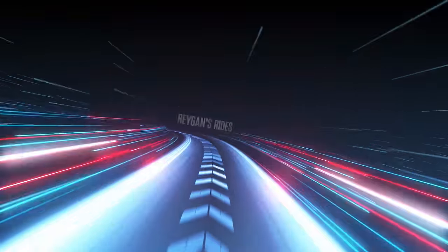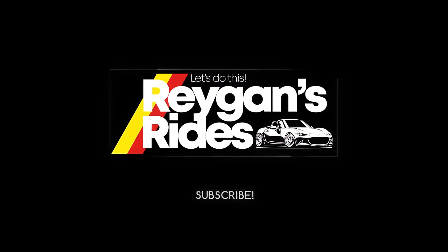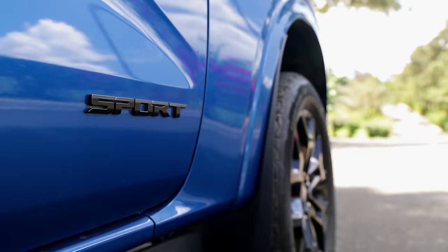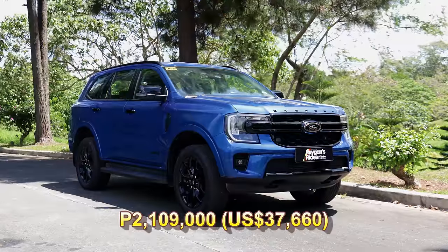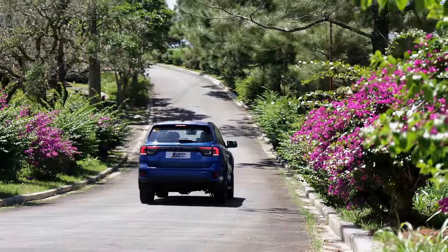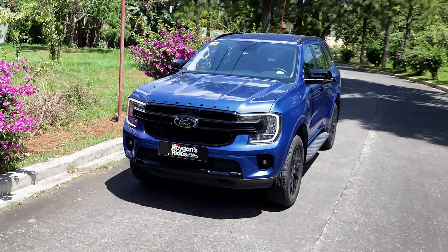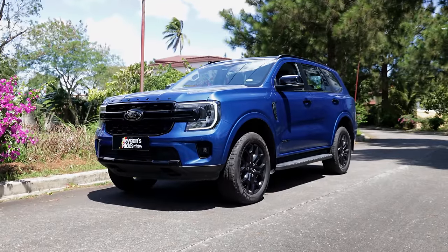Let's do this. When I first featured the next-gen Ford Everest Sport, I declared that it may very well be the best 4x2 variant in the local Everest lineup. At 2,109,000 Philippine pesos, it is 100 grand less than the higher Titanium 4x2 trim, but the Sport does not lose out on key performance and tech features. The proof is in the driving, so I borrowed the Ford Everest Sport for one week just to see if it can live up to my statement.